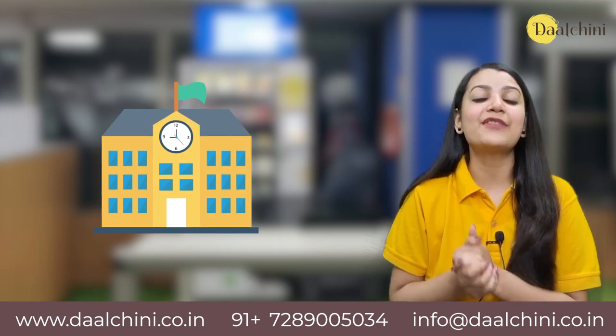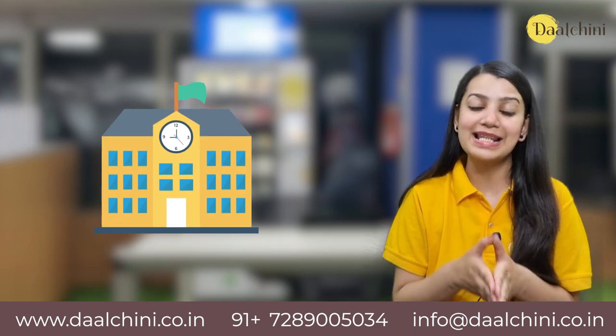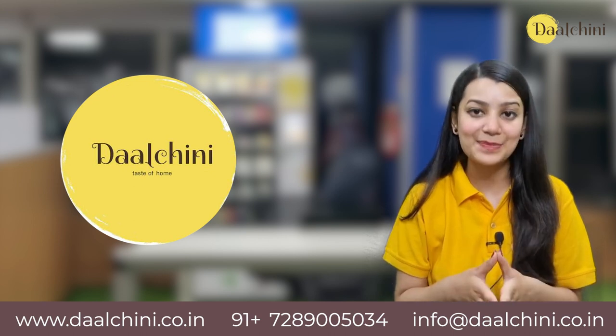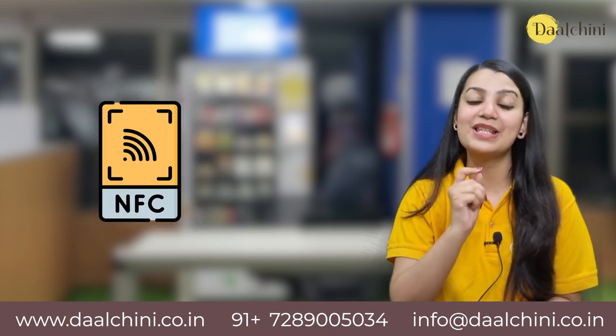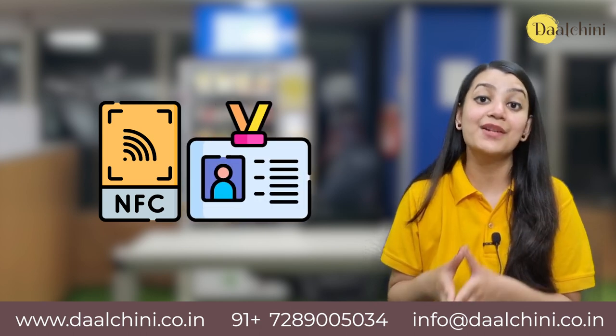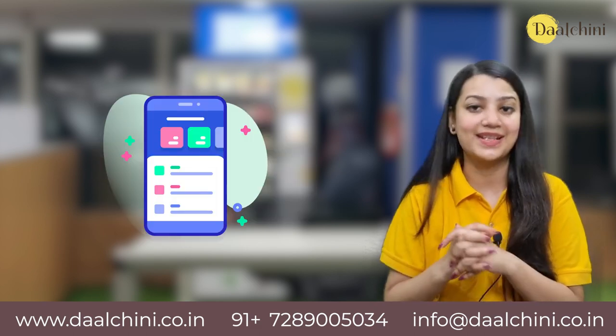Schools: Vending machines are very useful for schools, for students and staff. Dajini has launched a special payment solution called TagPay, which is an NFC-based card payment system. It can be attached to a student's ID card and recharged through an app by the parents.